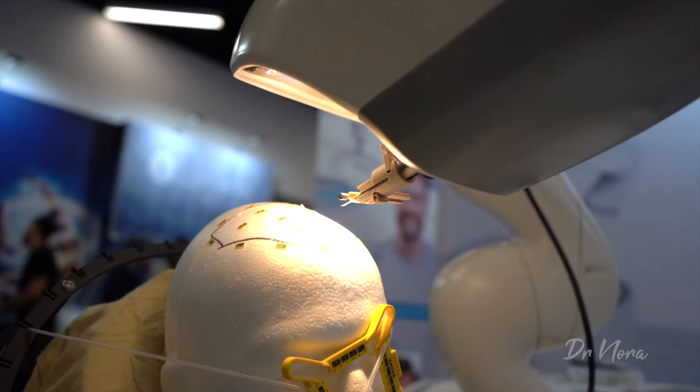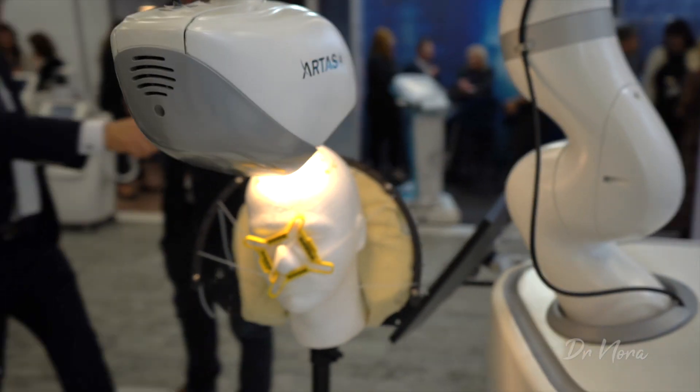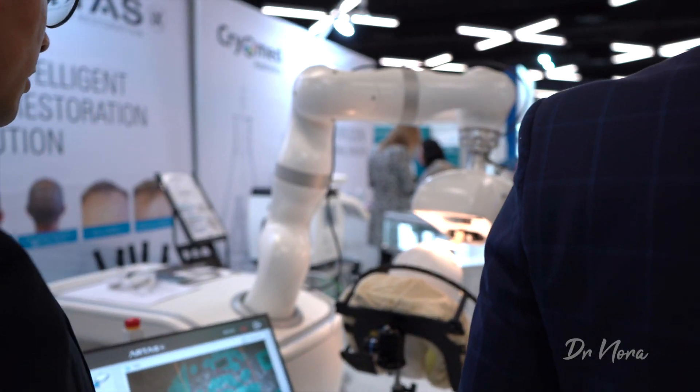It's so futuristic. I love it — it's really great, it's out of this world. I've never seen anything like that before.